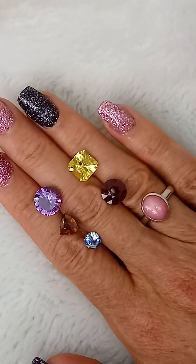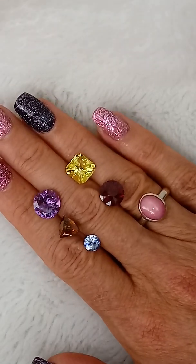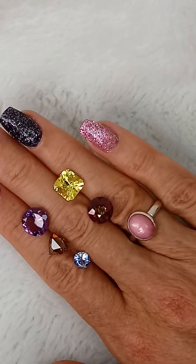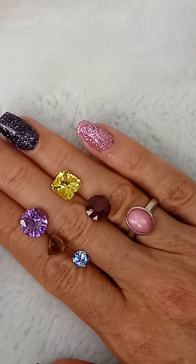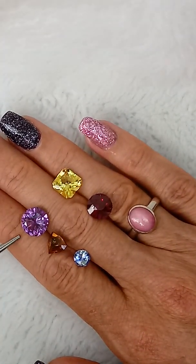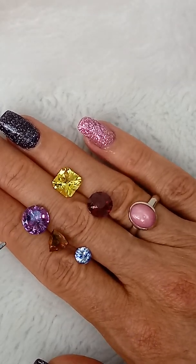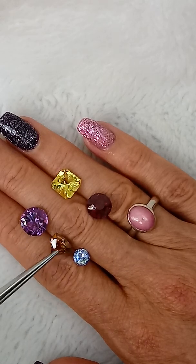I've started pulling out a lot of my old rough that I got many years ago, and this is just some unusual stuff — I just cut these this week so this is just some new stuff. Let's start with the top left: this one right here is a Uruguayan amethyst. It is a 4.7 carat, 11.5 millimeter, very clean, very pretty purple round brilliant.